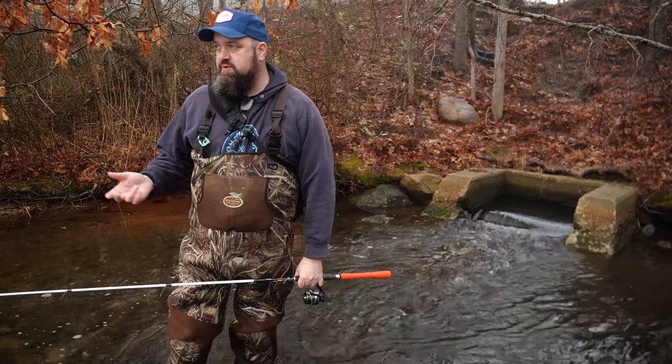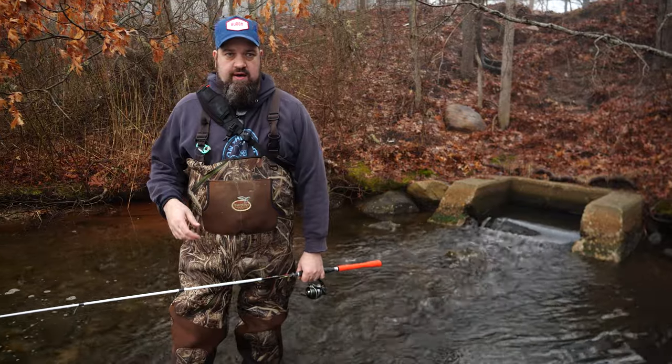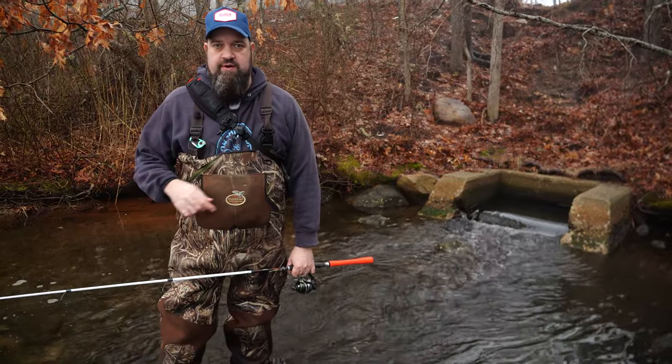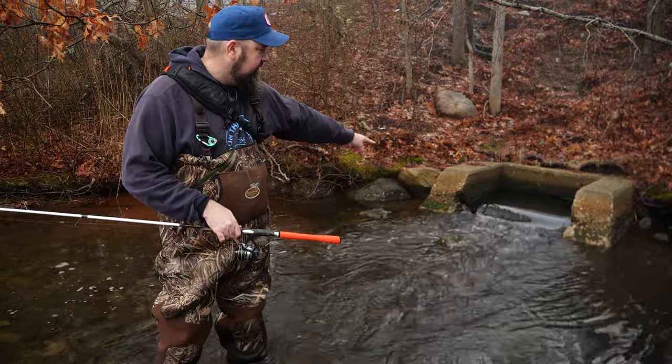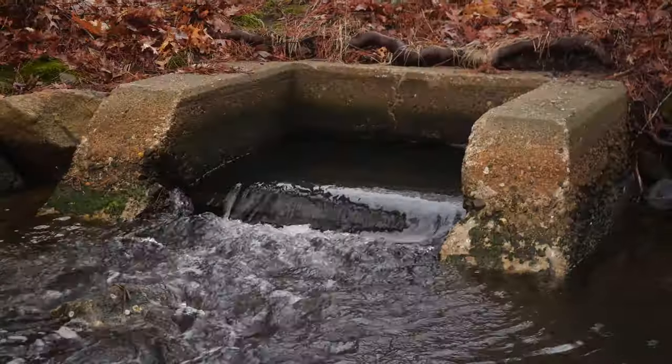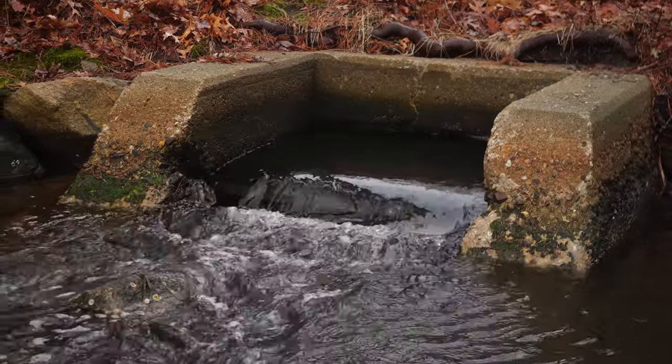For many years, I just assumed this was a freshwater pond. You look at it, there are oak trees right up to the bank. Vineyard Sound is a good three to four hundred yards behind us. What I didn't realize is there's a culvert leading into this pond directly from the ocean. And as you can see behind me here, that is saltwater flowing in.